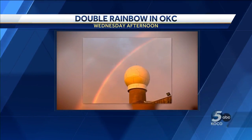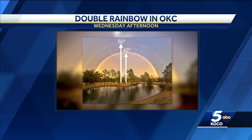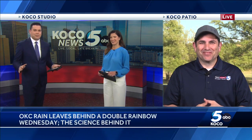As the rain was coming to an end yesterday in Oklahoma City, a double rainbow captured the attention of so many of you. These pictures are incredible. You should have seen the newsroom last night — I think it cleared out so everyone could go take that picture. You just couldn't miss it. It was awesome to see.